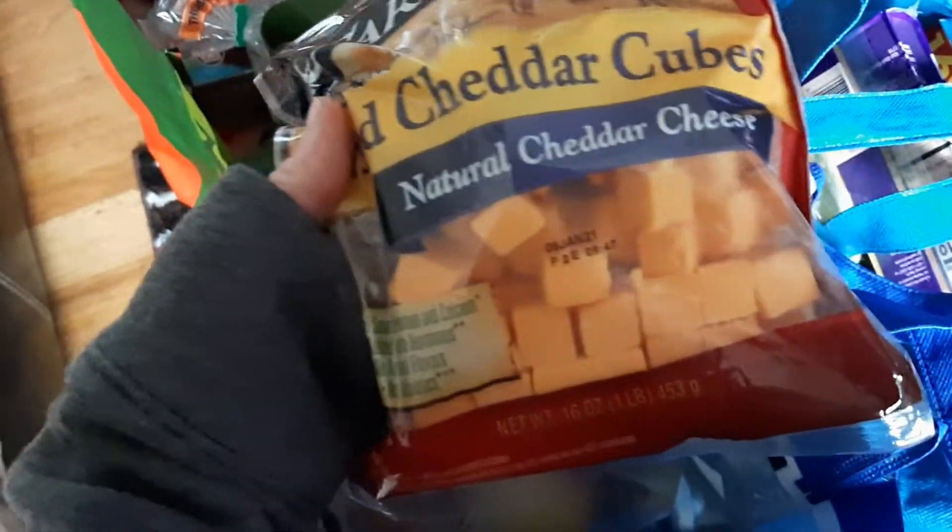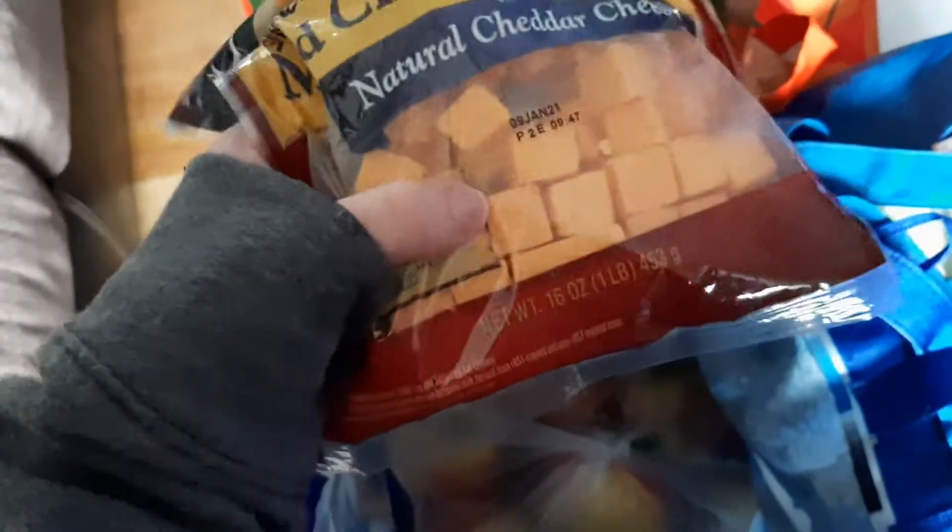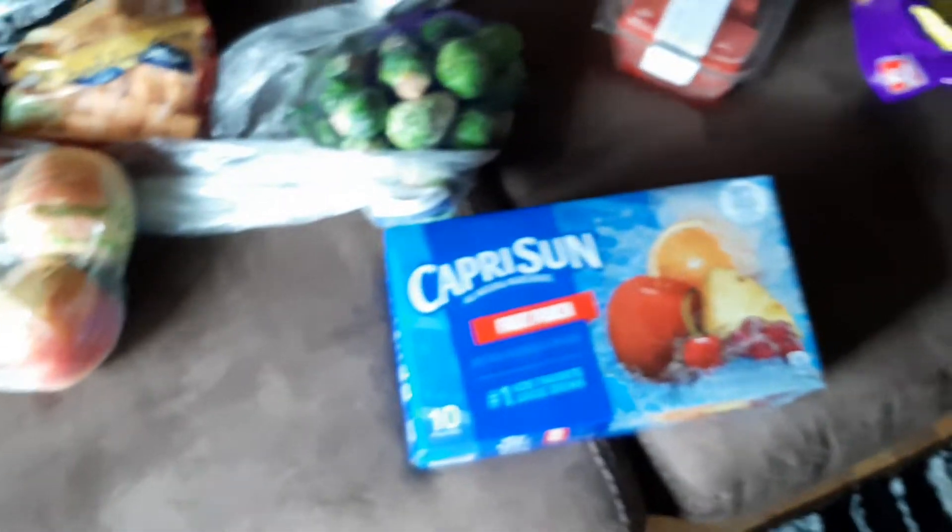This isn't just for lunches — that was the main reason, but I got other stuff too. Like these Brussels sprouts. Got these cheddar cheese cubes; Oliver loves cheddar cheese, actually all of them do. It's so easy with them already cut up into little cubes like this. We've got a bunch of apples — apples and peanut butter is one of my favorite quick snacks. We've got fruit punch Capri Sun juice boxes.